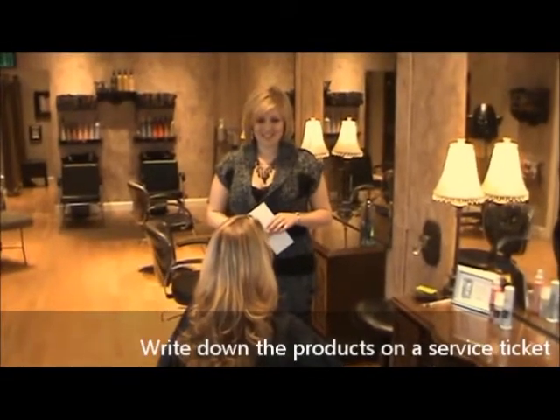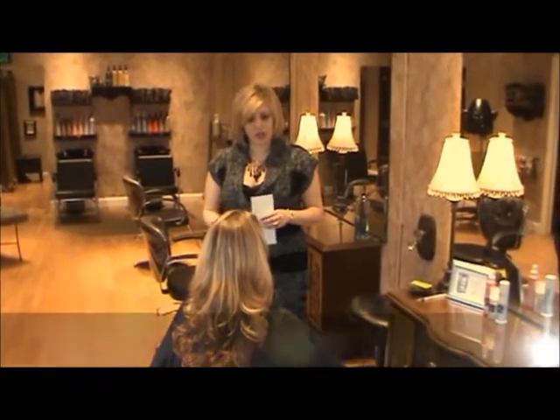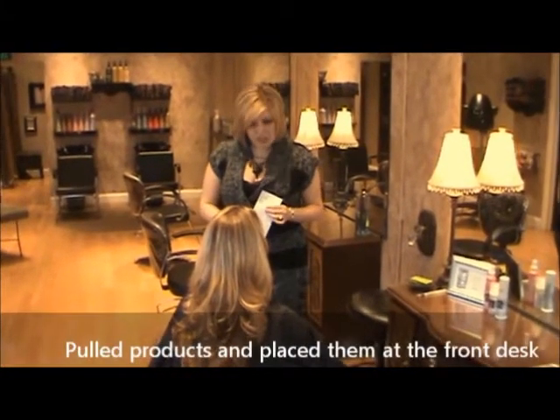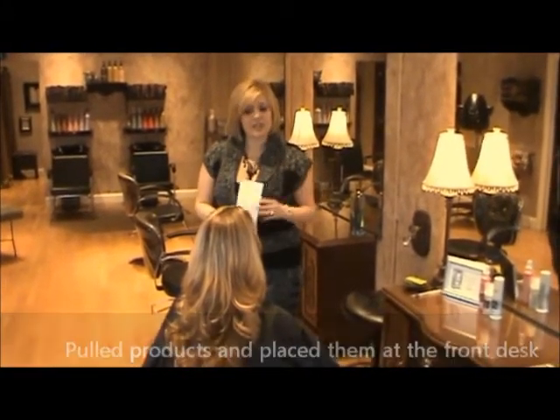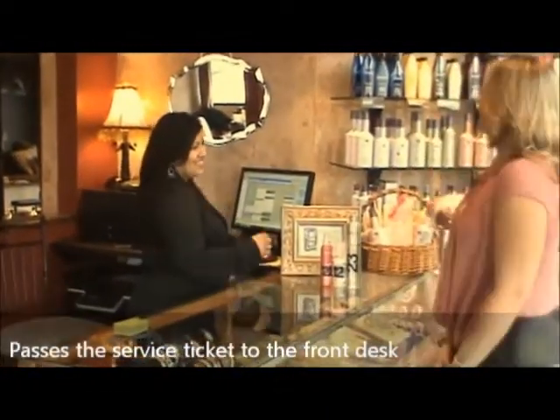Second, after the service, when the client is still in the chair and the cape is still on, the stylist should write down the products that were used — or, as an option, would have already pulled the products off the shopping shelves and placed those products at the front desk.